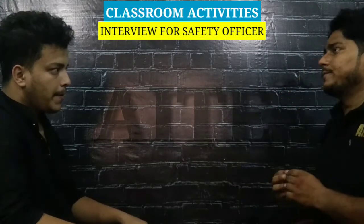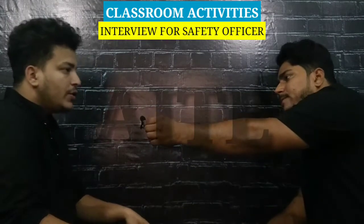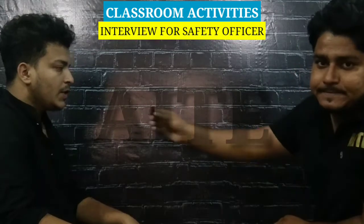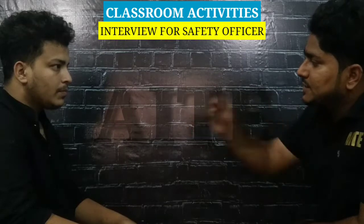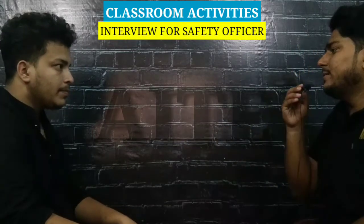What is the full form of IOW? Injury on Work. What is the full form of IOD? Injury on Duty. What is the full form of MTC? Medical Treatment Case. Okay. What is the fundamental of safety?